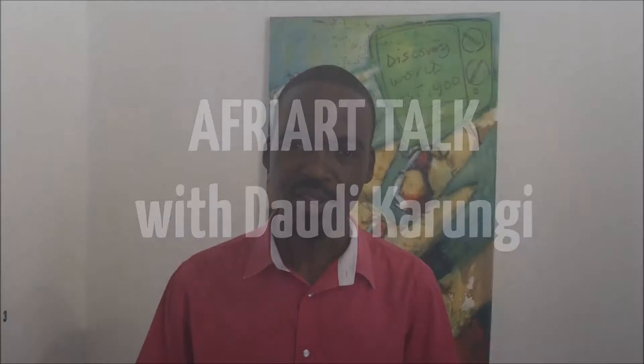Welcome to this edition of Africa Talk. My name is Dawdi Karunji and today we're looking at an artwork by Ngula Yusuf, a Ugandan artist. The painting is called Family Vacation.